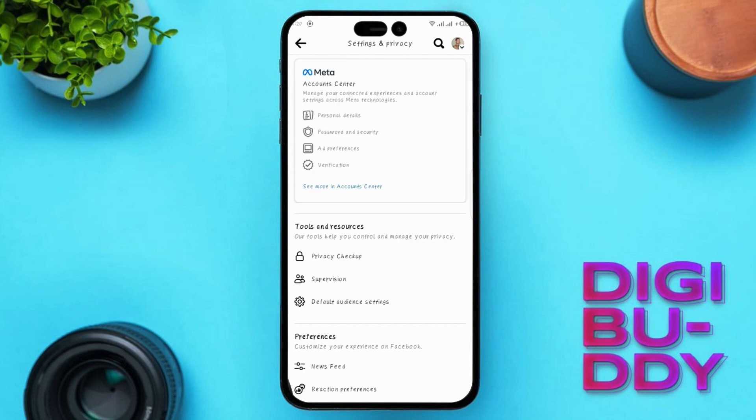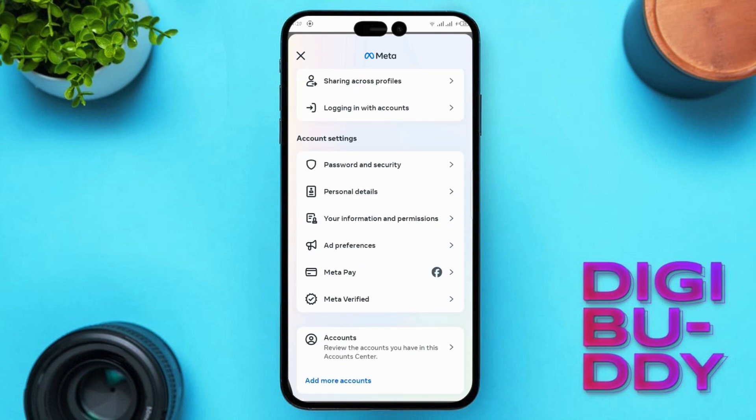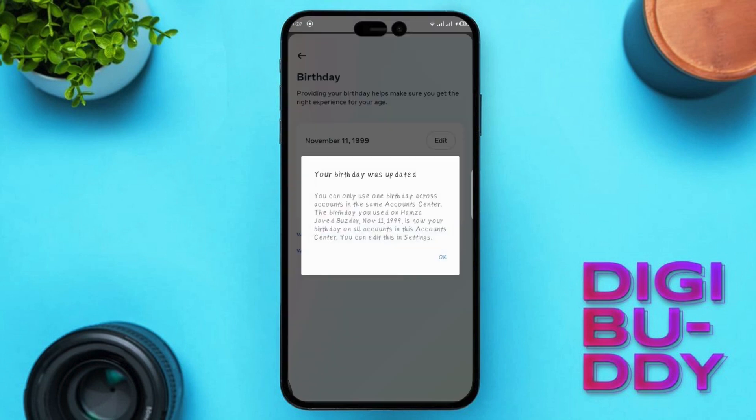Under Account Center, click on Personal Details. And then in Account Settings, tap on Personal Details. Tap on Birthday. From here, click on Edit. You can update your age from this section.